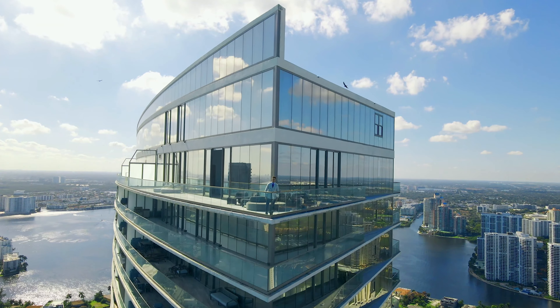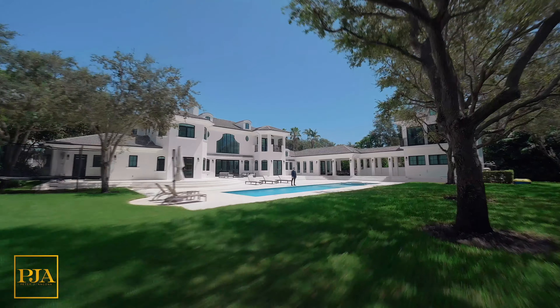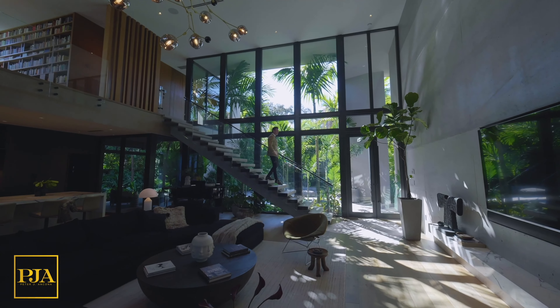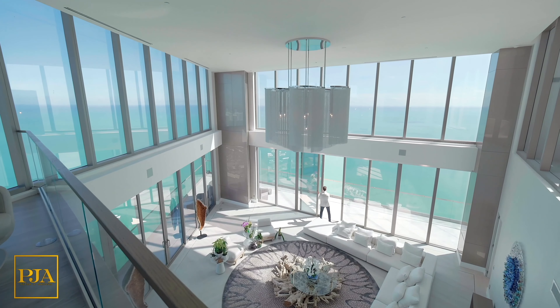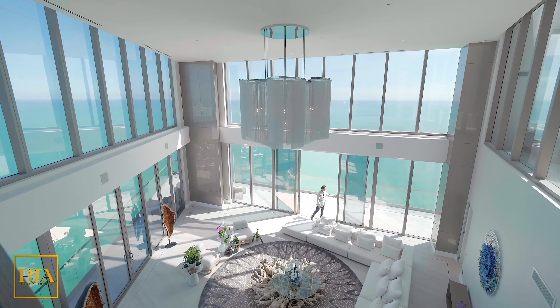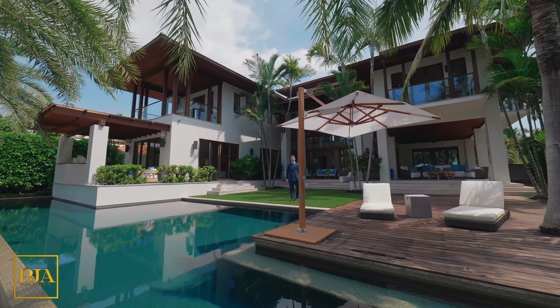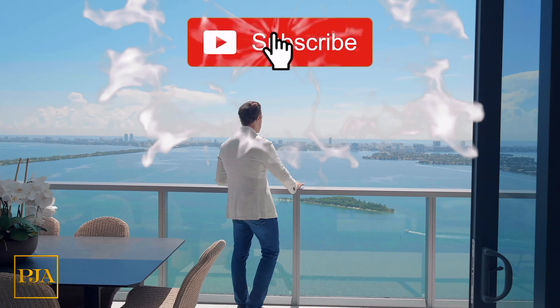I'm Peter Ancona, one of the top realtors in South Florida, known for record-breaking sales, innovation, and working with the affluent. My original property tours are designed to both inspire you and show you a professional scale of what it would be like on a direct appointment together. I hope that you'll comment so we can interact and that you'll subscribe to keep in touch. Enjoy today's tour.